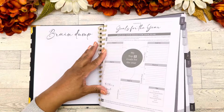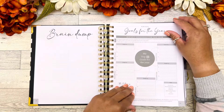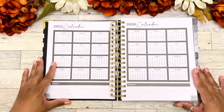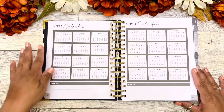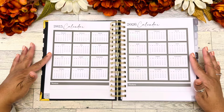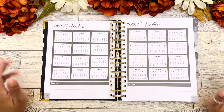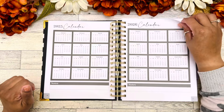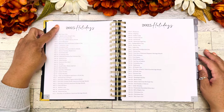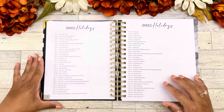Going back to where we were on page 15, we have calendar pages — a full calendar of 2025 and a full calendar of 2026. I love that. At the bottom there's a note section. Then we have 2025 holidays listed and continued throughout the year.